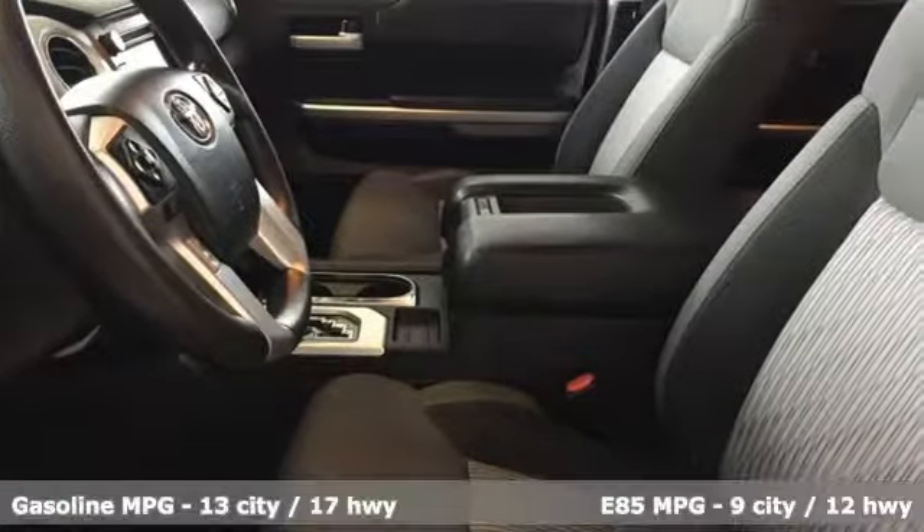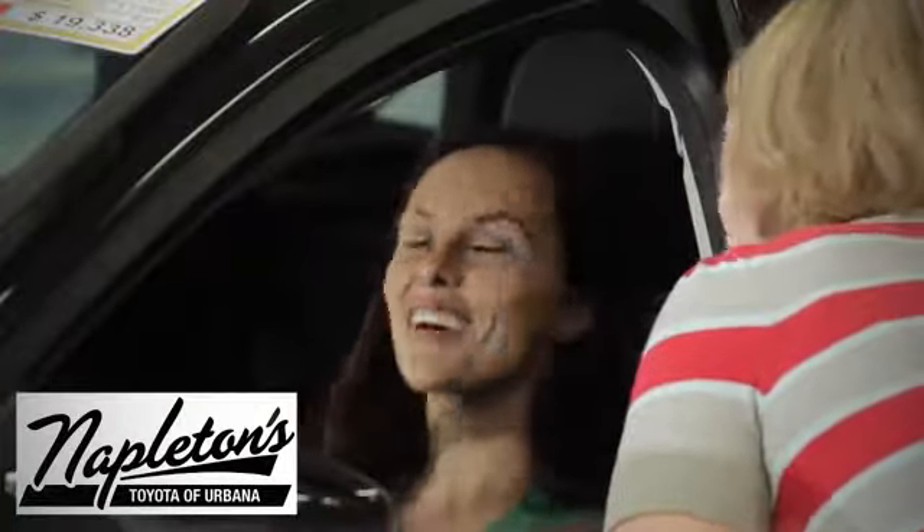And get ready for an impressive combination of features: streaming audio, power heated mirrors, manual tilting steering column, wireless phone connectivity, air conditioning, automatic transmission, trailer hitch receiver, electronic shift on the fly, and V8 engine. Take it for a test drive today.